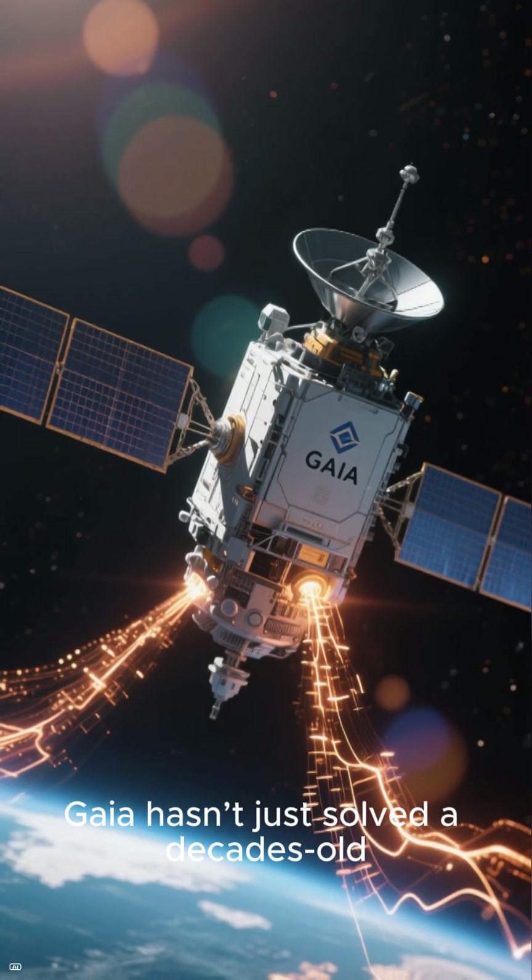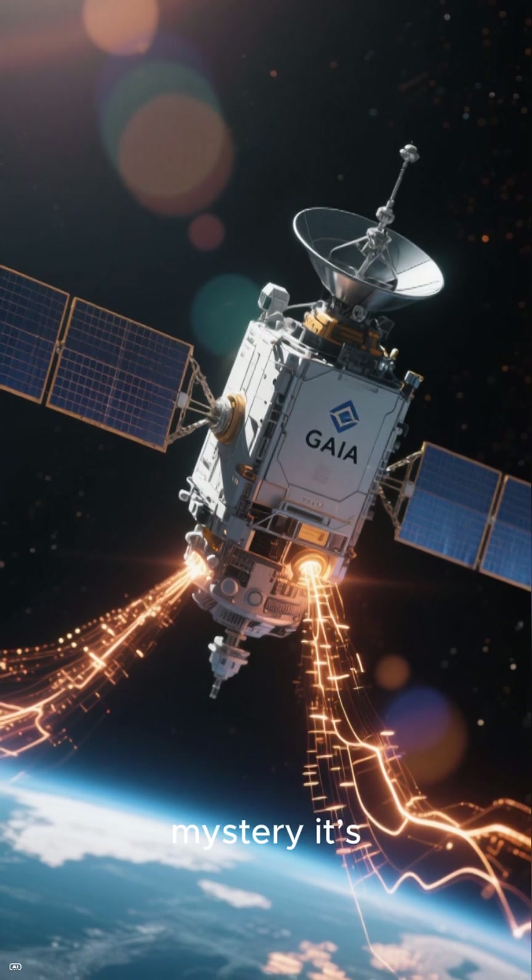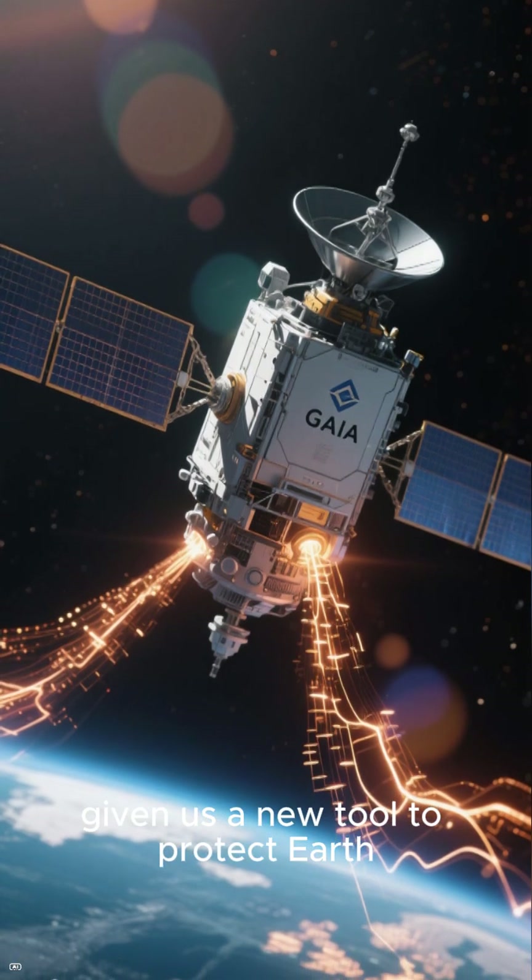In other words, Gaia hasn't just solved a decades-old mystery — it's given us a new tool to protect Earth.